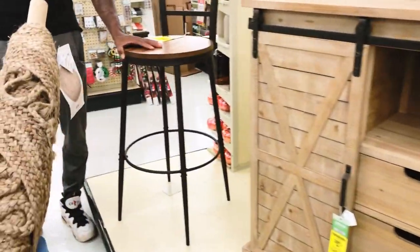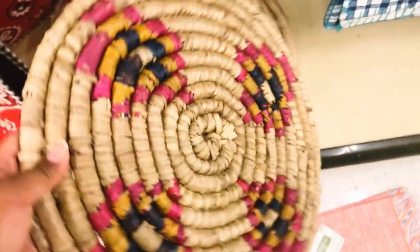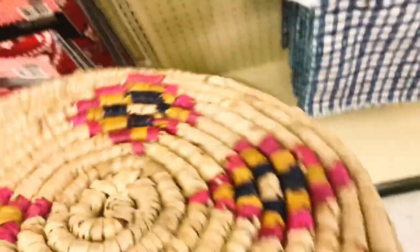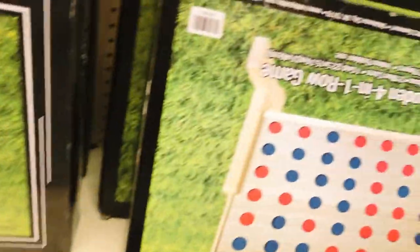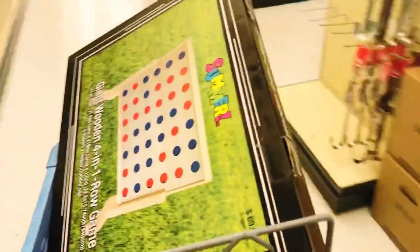My favorite place in any store is the clearance section, and I found a few gems — like these rattan placemats with different colors and patterns, perfect for a colorful boho picnic in the future. I also found a jute rug.